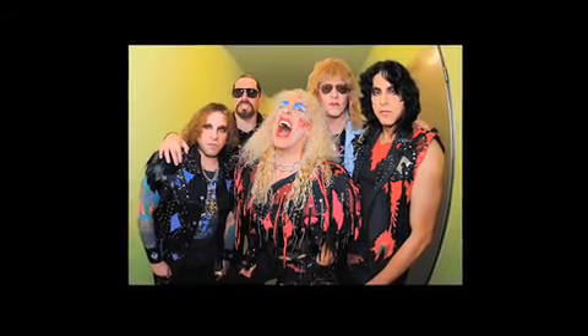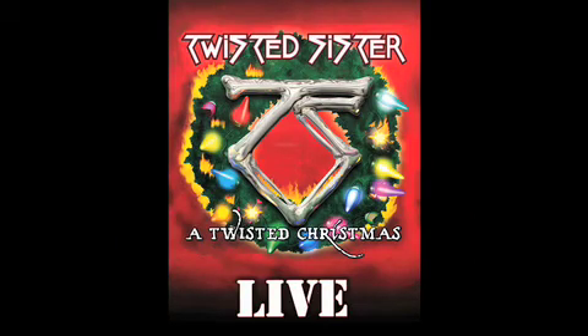I was approached by the heavy metal band Twisted Sister to create the stage sets for their upcoming Broadway production of A Twisted Christmas at the Nokia Theatre. We decided to create one set that would be in the form of Santa's Workshop, and because it's a heavy metal band we decided to make it very dark and industrial, similar to the movie Metropolis.